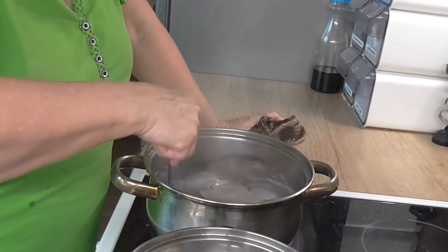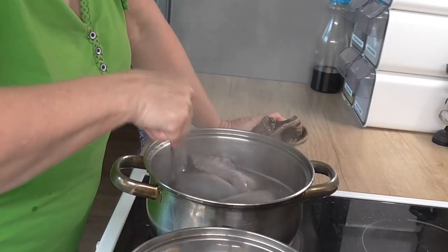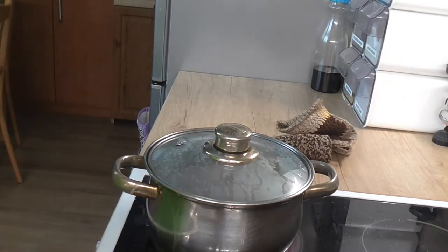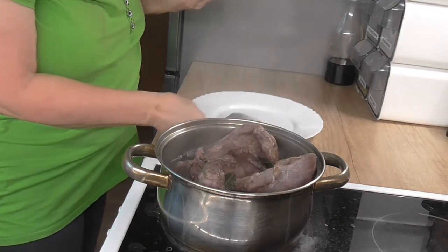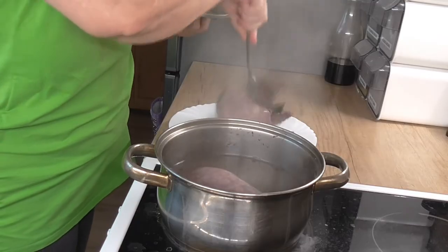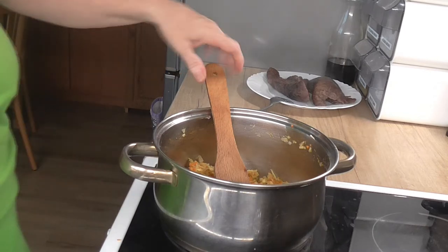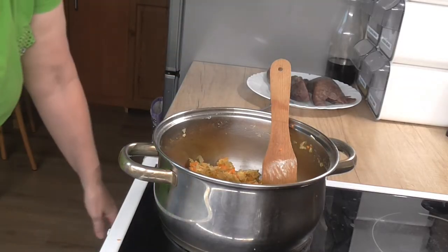Přiklopíme — přesunula jsem to do většího hrnce, protože bych to asi neuvařila ani do zítřka v tak malém hrnci. Přiklopíme a vaříme. Plíce jsou měkká, tak si to vypneme a vytáhneme je ven. Odložíme si je na talíř.